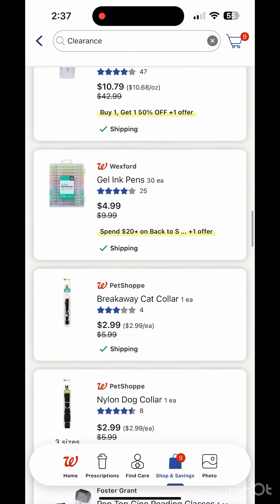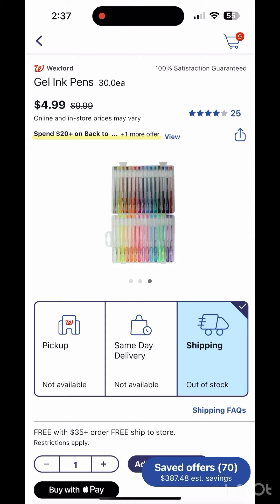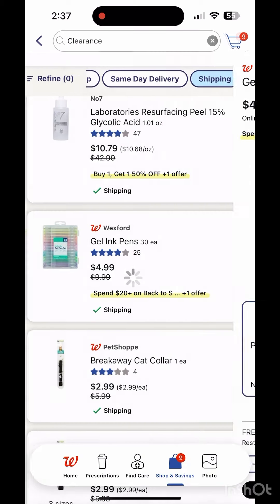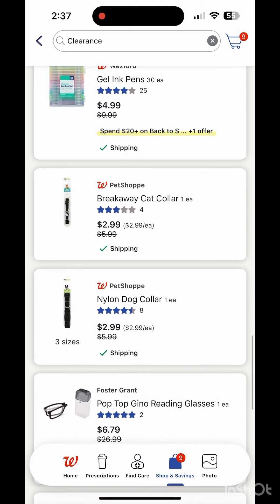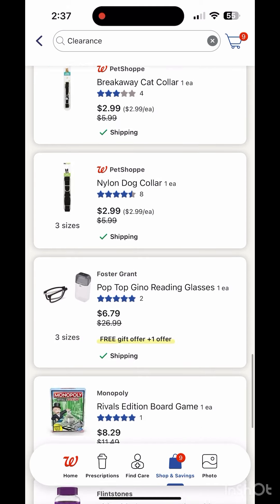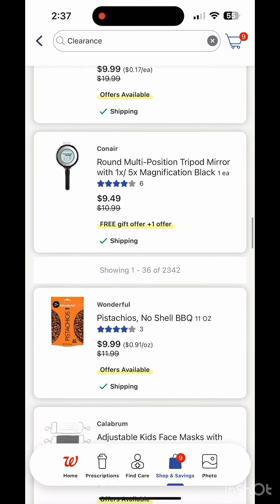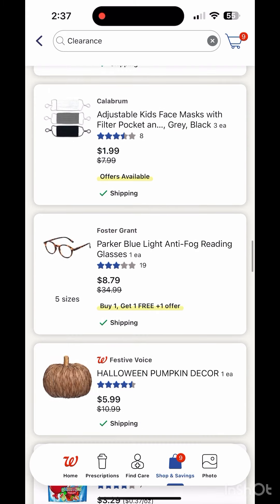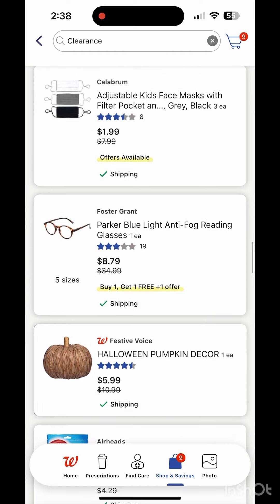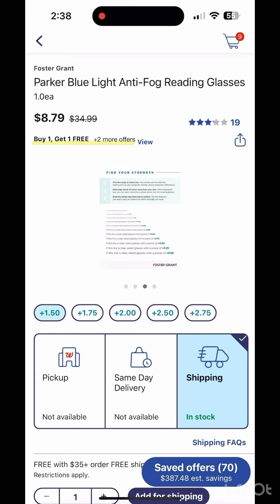For free shipping, you need to order $35 and above. They also have back-to-school clearance and a lot of clearance items on the website and app. Check your store — they have toys and even reading glasses, which are also on clearance and buy one, get one free, so it's $8.79 for two.